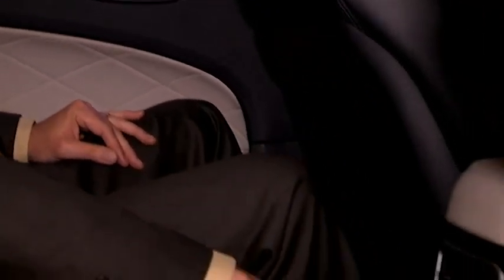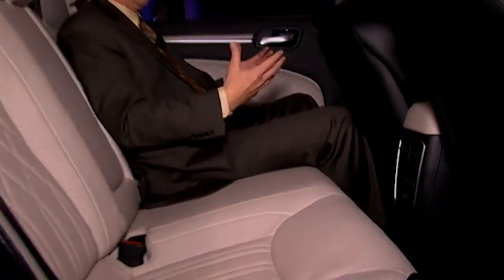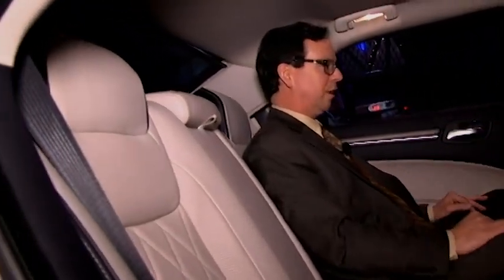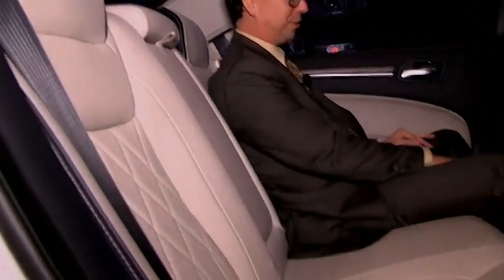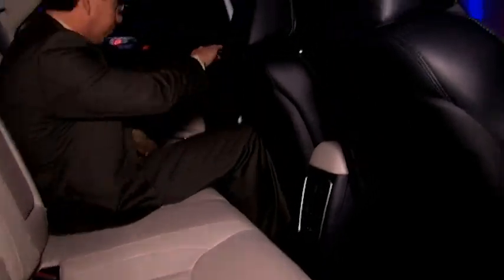There are heated seats, a privacy shade, USB ports for charging up your phones, and a nice head restraint. You feel very coddled back here in the second row of the 300. I'm going to move up to the driver's seat and show you some of the new features up here.